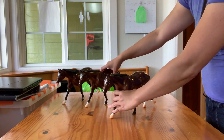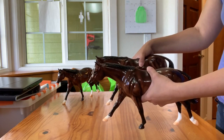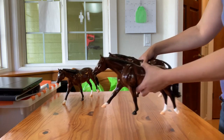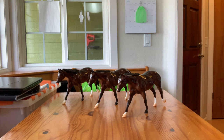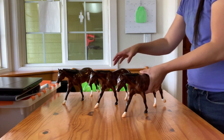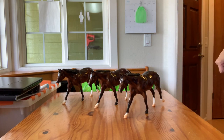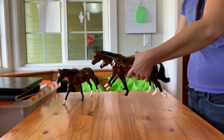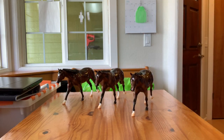So we have the two braided mane Dianas, and then we have Diana with the loose mane. The color seems pretty similar on all three. I'm happy with them — I think they're pretty. Well, that's all I have for you guys right now. Thanks for watching.